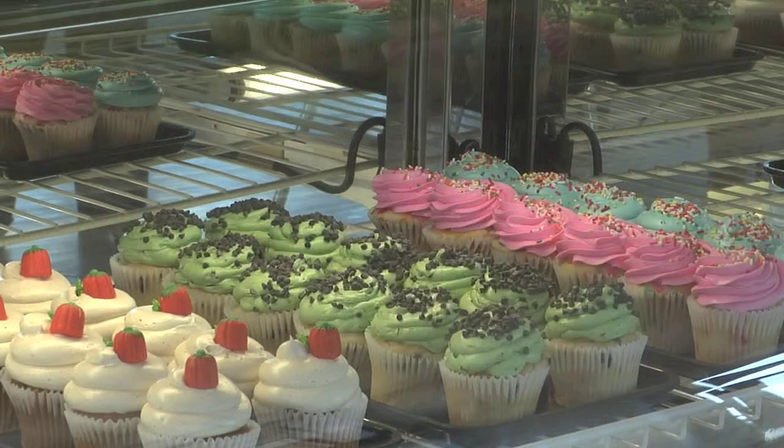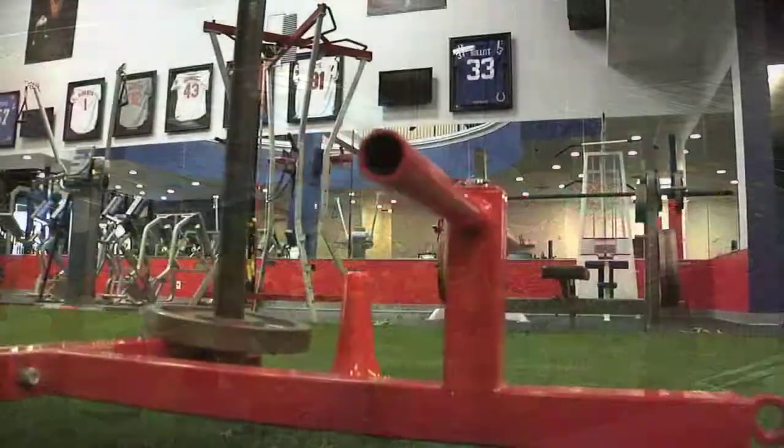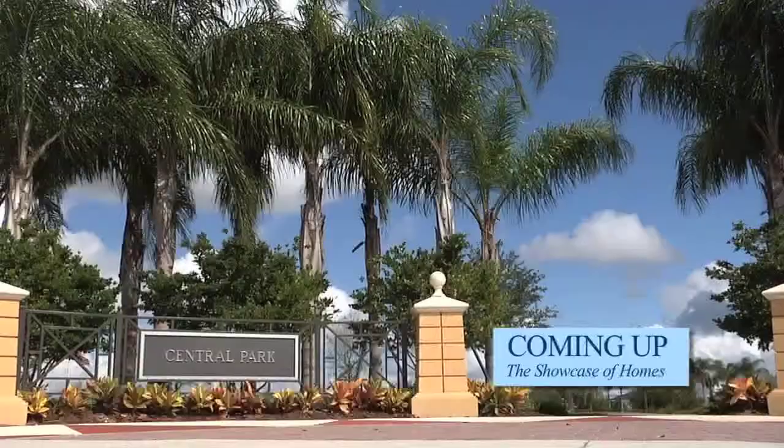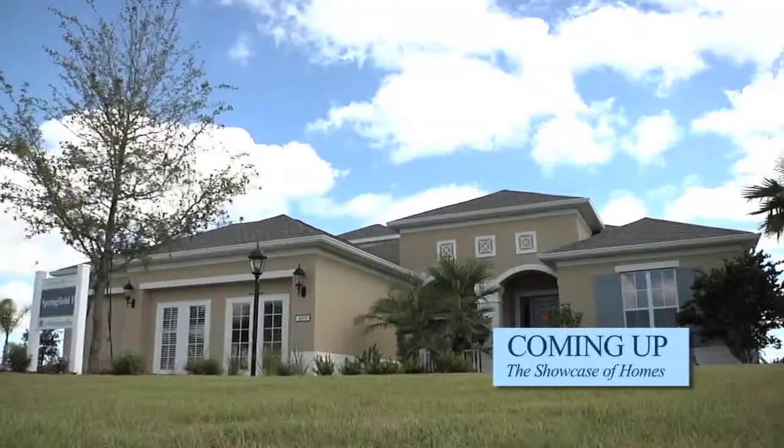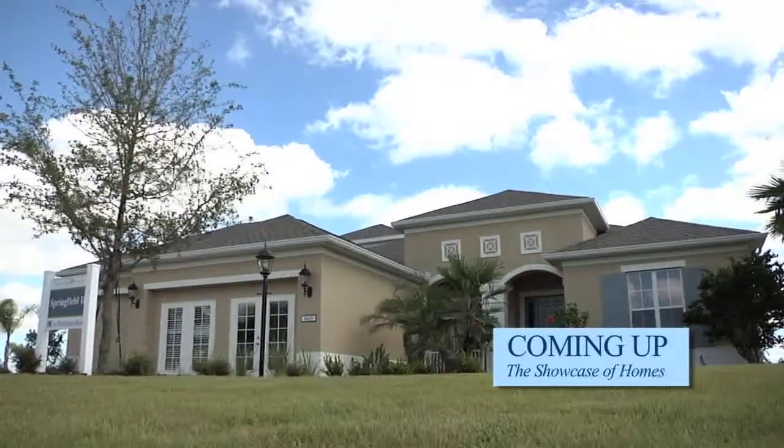Just a few of the new, exciting offerings on Main Street in Lakewood Ranch — a place to find everything to make you feel good on the inside and out. Coming up next, we visit one of the newest communities in Lakewood Ranch, Central Park, and the new model home built by Lee Wetherington Homes.